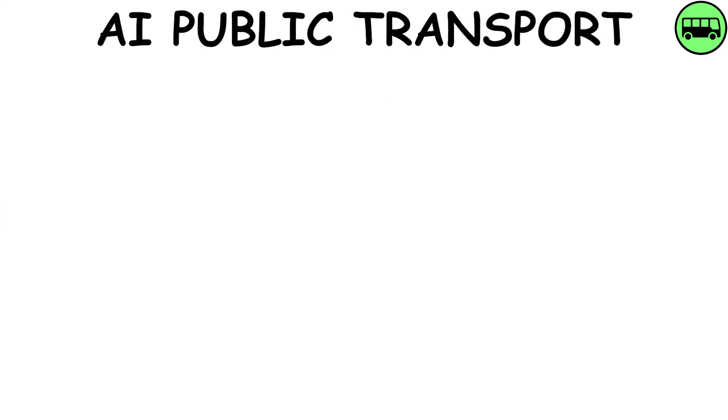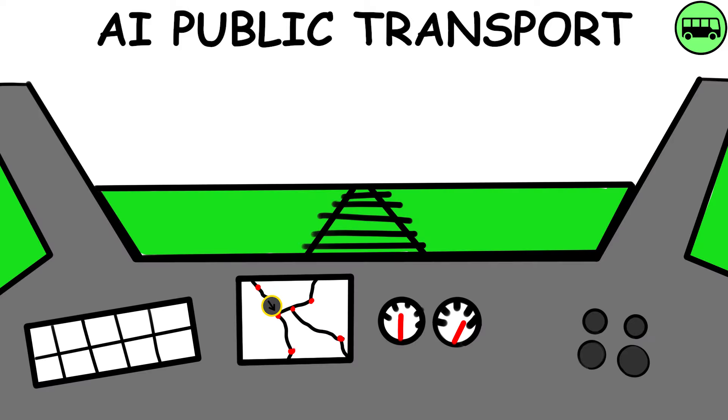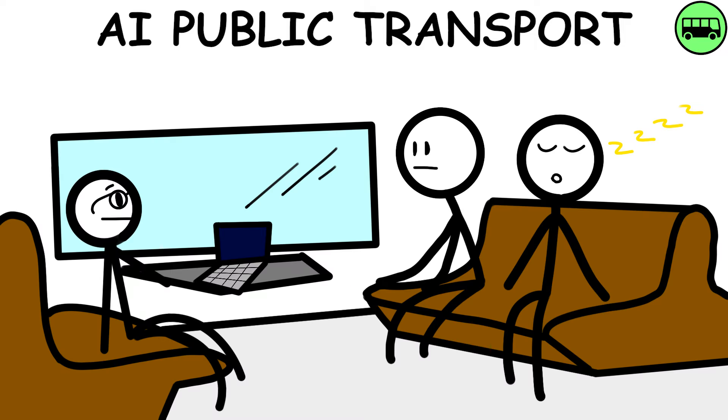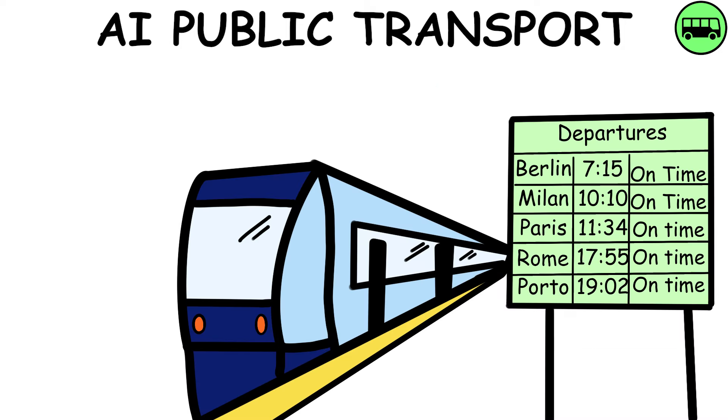AI Public Transport — fully autonomous buses and trains will function seamlessly without human intervention. They'll dynamically plan routes to evade traffic congestion, ensuring uninterrupted and efficient transportation. Passengers can enjoy their travel time by having fun, working, or relaxing without the stress of arriving late.